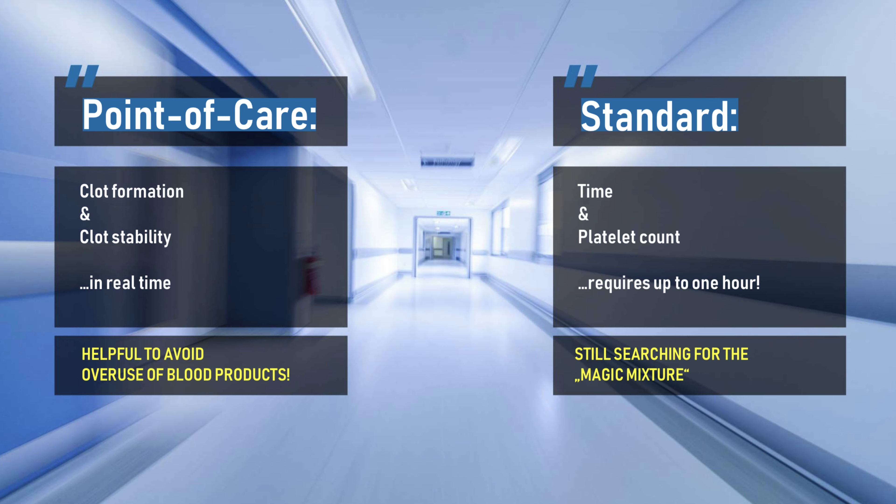The consequence in emergency management is that traditional blood components are used in the hope to get a kind of magic mixture. With traditional blood components we try to restore a kind of whole blood based on packed red blood cells, plasma, and platelets. In history we used to follow this concept because there were no or just little alternatives. Well, the truth is that there is no magic mixture — no perfect ratio of packed red blood cells, plasma, and platelets. The manufacturing process of separating donated blood into single components necessitates the addition of stabilizers and nutritional solutions to facilitate storage and inhibit coagulation. Even prepared whole blood is diluted.